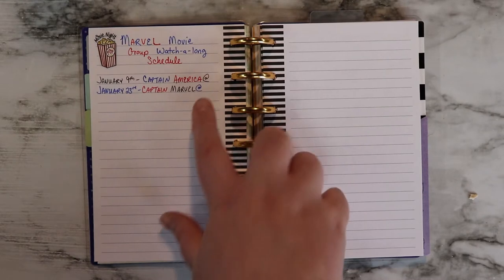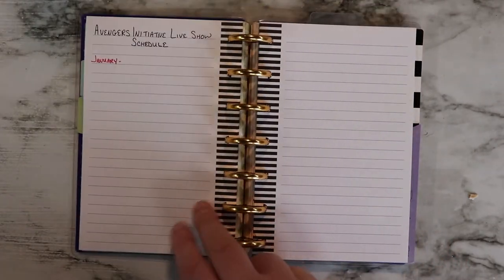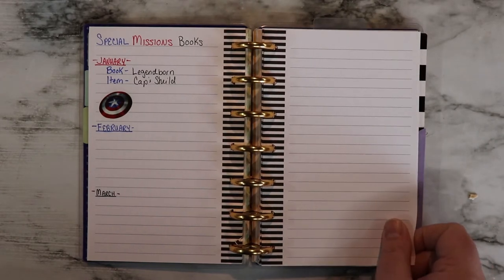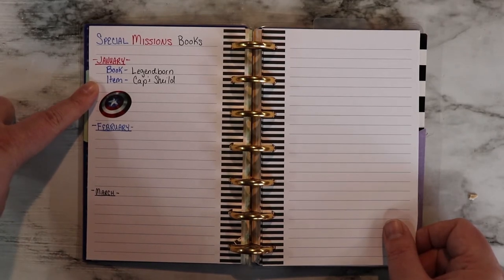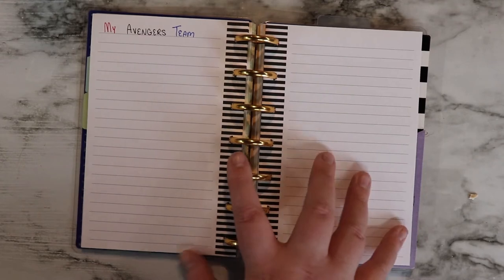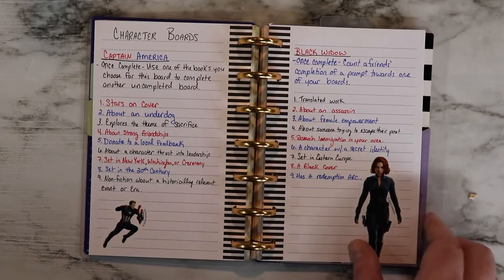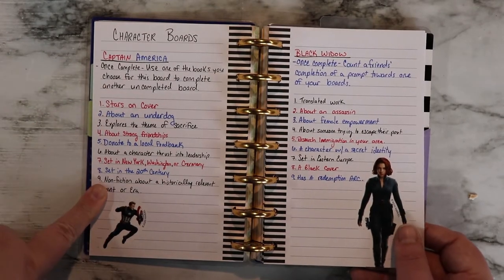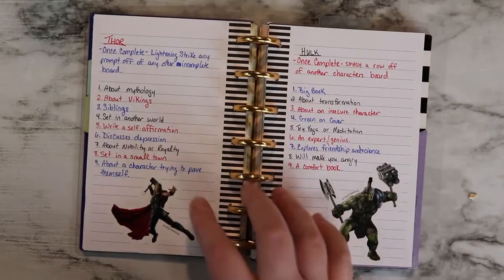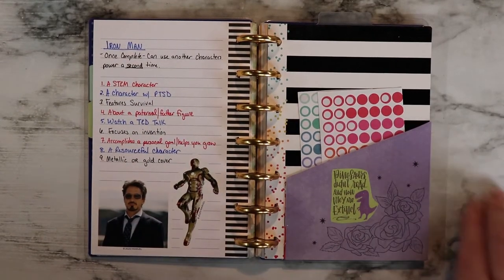We're doing a group watch-along of all of the Marvel movies — I have the dates and the movies listed in chronological order by when the movie takes place, not when the movie was released. Then I have the live show schedule, because there will be a live show every month. I then have special admissions, which are the books we're doing as group reads. In January we're doing Legendborn, and if you read it you get Captain America's Shield — I did buy Avengers stickers just for this. My Avengers team section is where I add team members whenever I complete a bingo board. We get two character boards — Captain America, Black Widow, Hawkeye, Nick Fury, Thor, Hulk, and Iron Man — with prompts and powers for each, and more characters to be released as the year goes on.